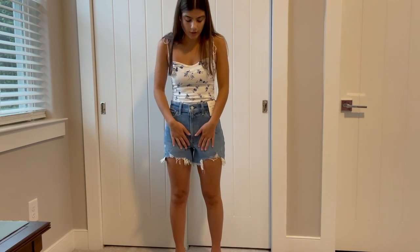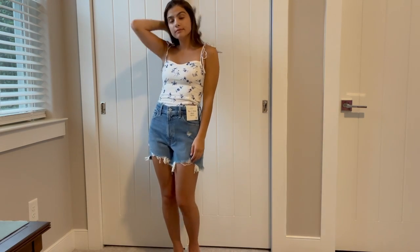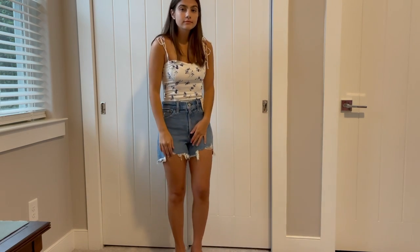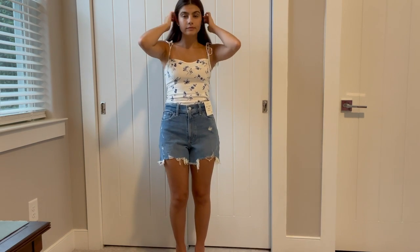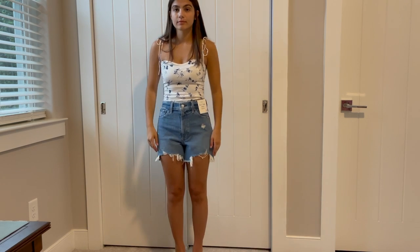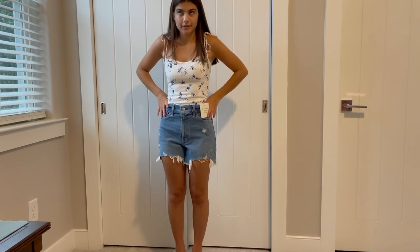On to tops — I got this in the extra extra small and it's in the same pattern as the first dress. It also has the tie straps which I love. The cut is really great: structured in the front for a nice shape, with smocking on the back so it's still comfortable. It's definitely something you could dress up or down — casual with shorts or dressed up with a cute skirt.